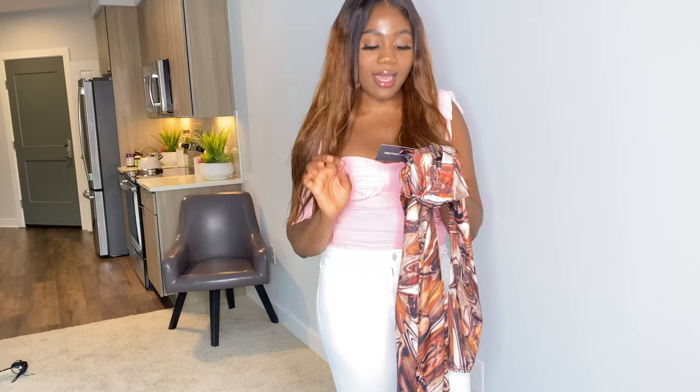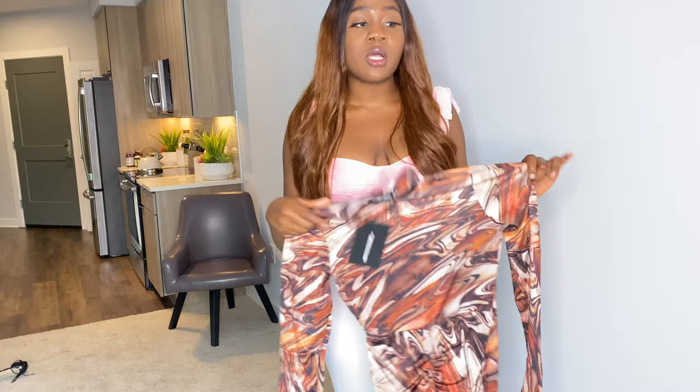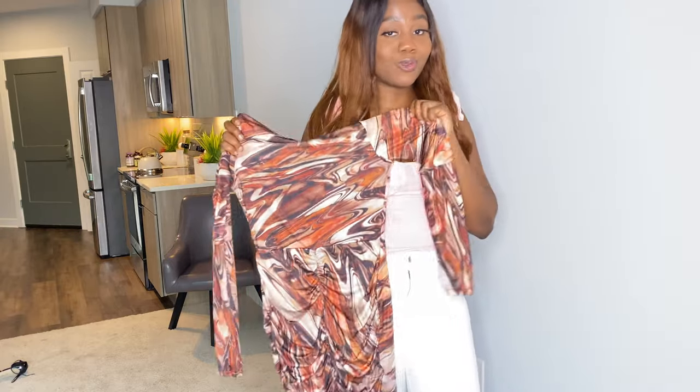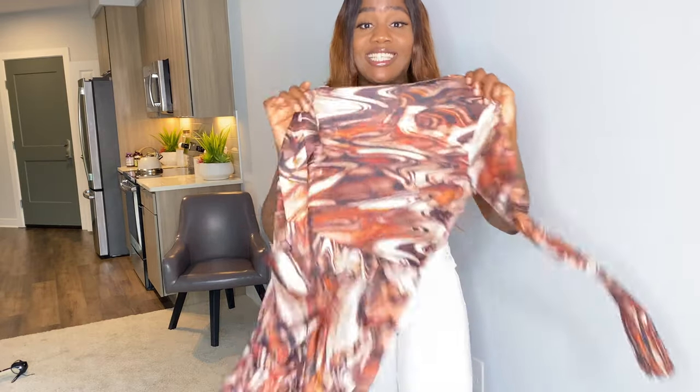For the last outfit, we have the multi-printed slinky high-neck ruched bodycon dress. I got this in a UK size 12. I love this abstract trend this season — and this one will definitely pass for fall too since it's very brown and neutral. You could wear this with boots and it will bang. Stay tuned for my reels where I'll be styling these pieces more — follow my Instagram and turn on notifications.